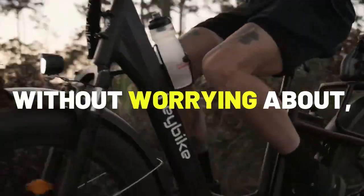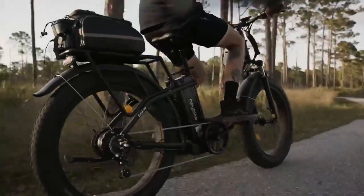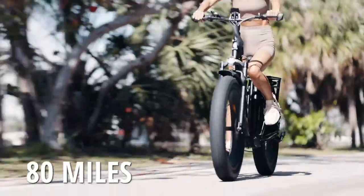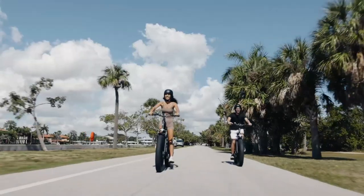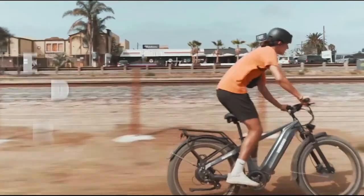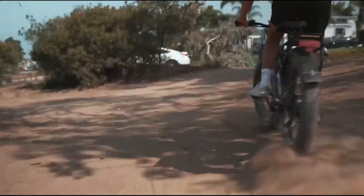Are you ready to explore the world without worrying about running out of battery? Longest-range electric bikes are made for adventurers who don't want to be limited by their bike's range. With up to 80 miles on a single charge, you can explore places you never thought possible. Plus, these bikes are designed for comfort with an ergonomic design and superior engineering that ensures a smooth ride no matter the terrain.